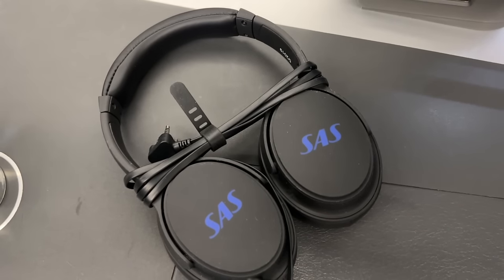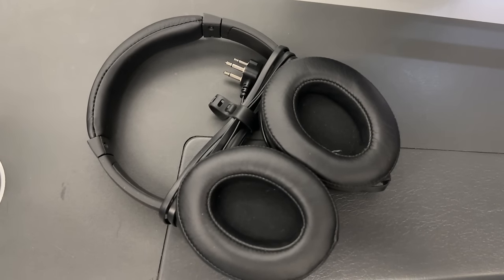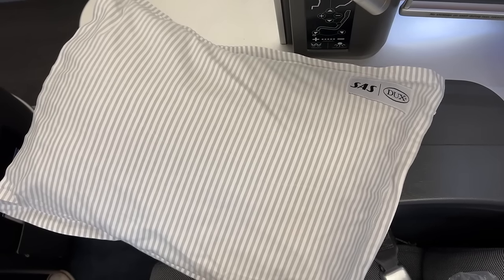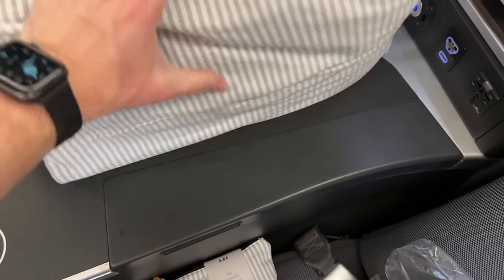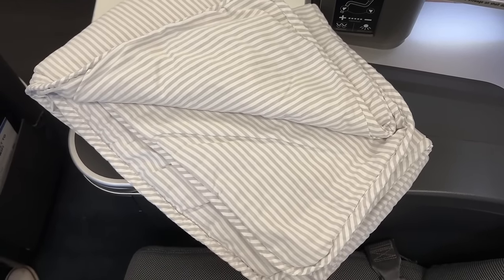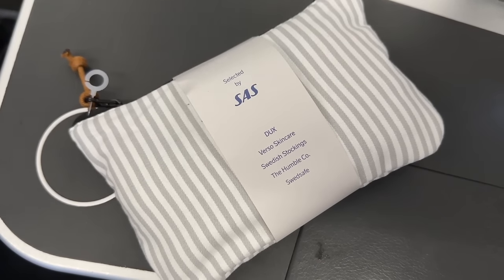SAS provides noise-cancelling headphones which may have been the most comfortable in-flight headphones I've ever been given — not to mention the noise-cancelling quality was fantastic. Then the SAS bedding, which was reimagined earlier this year. It began with a pillow — a nice size, although a little thin for my taste. I ended up balling up my hoodie underneath my head for additional support. Then the blanket — it wasn't exactly the thickest, although with no overhead air vents it was never really too cold on board. Then the amenity kits, which match the bedding, although they don't have a ton of stuff in them.